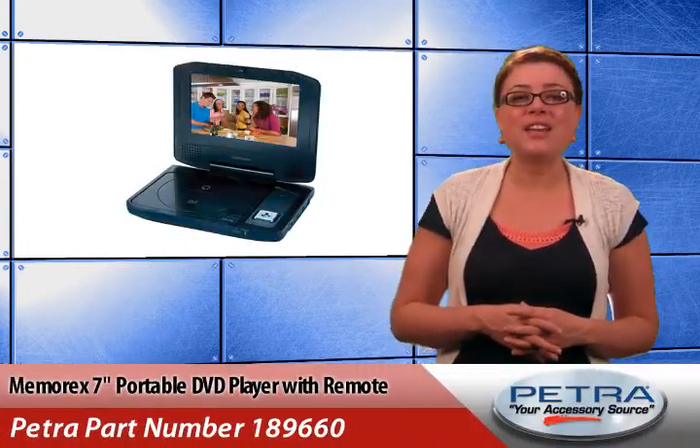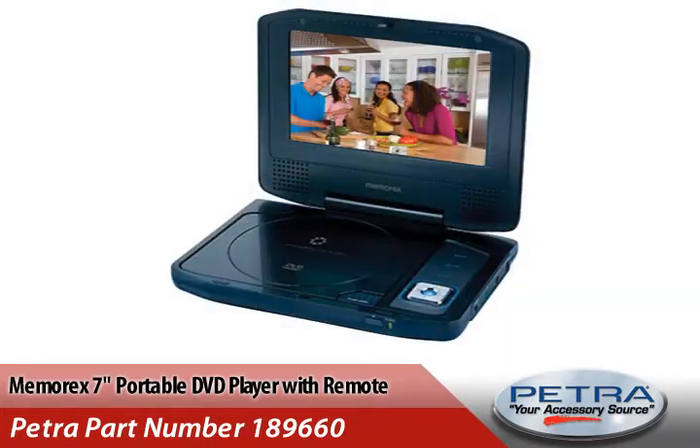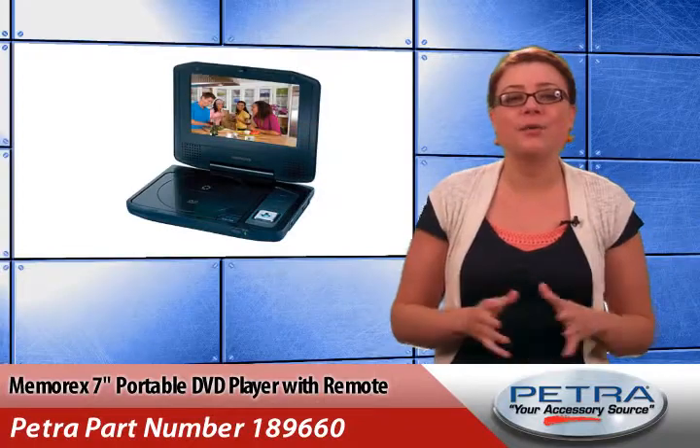Also, check out the Memorex 7-inch Portable DVD Player with Remote, Petropart number 189660. It will help keep your customers sane on long road trips.